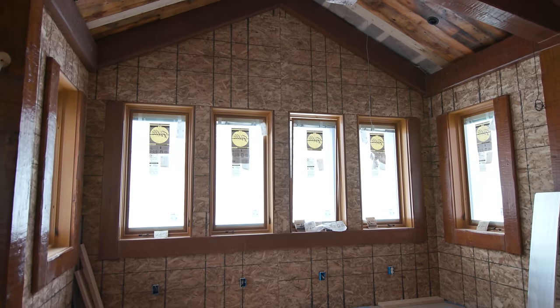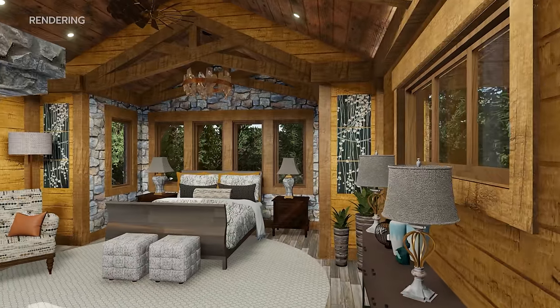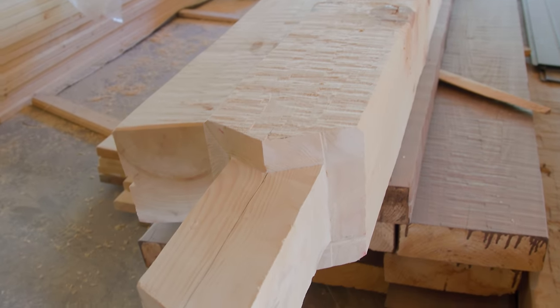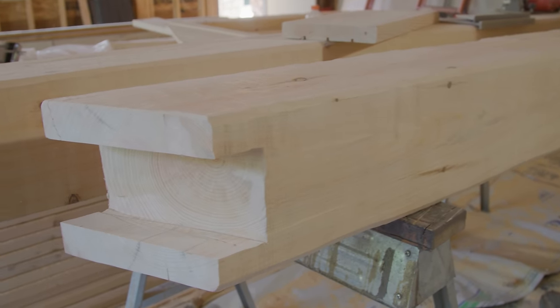The master suite is ready for its transformation. This luxurious room will feature stone and timber trusses throughout the entire suite. The crew is ready to install custom cut hand-hewn timber trusses, available only at Golden Eagle.